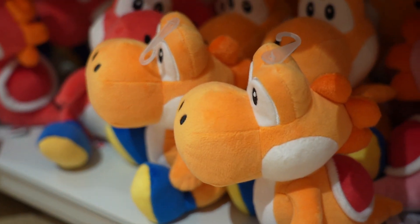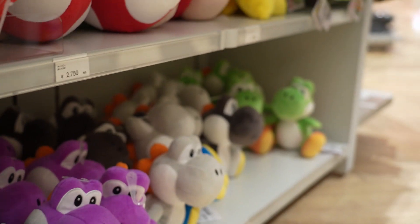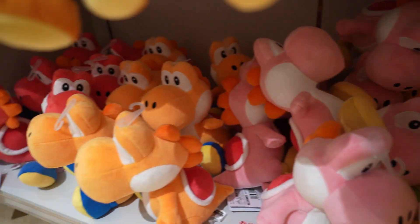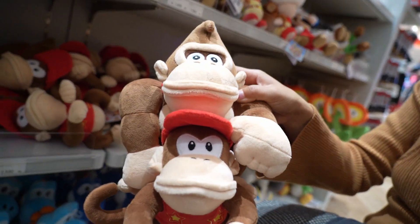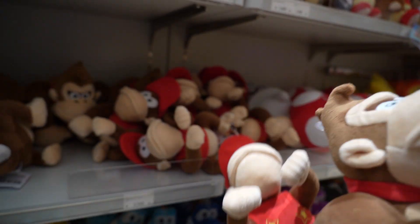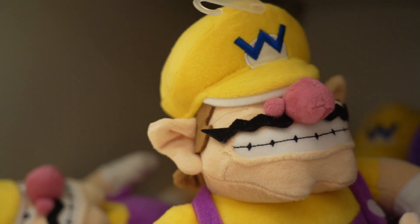Yoshi! We got orange Yoshi, pink Yoshi, yellow Yoshi - I can go on forever, but there's light blue, dark blue, purple, gray, black, and a green one. All the Yoshi colors down this aisle. That's a Diddy Kong. That's Donkey Kong - that's what you do when you switch them in the game. There's Waluigi, Wario - his hat's so big it's over his eyes. He literally can't see.